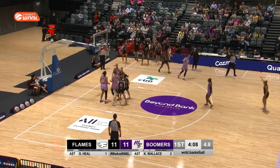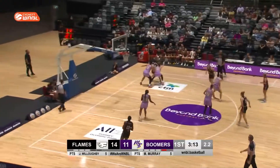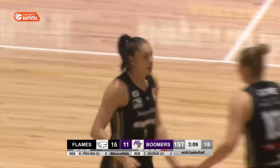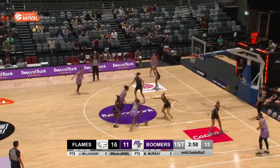Flares it out wide — three coming. George will be disappointed, and that was a great outlet pass by Christy Wallace. Nice find for Froling, cutting, slicing to the basket. Not just letting Melbourne walk it up the floor — they're extending it up.